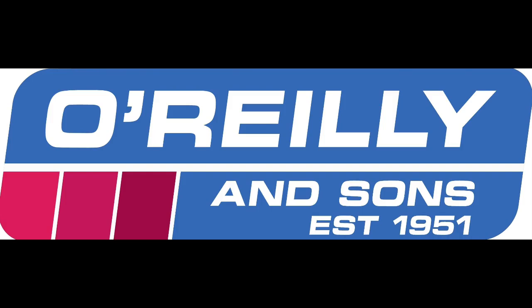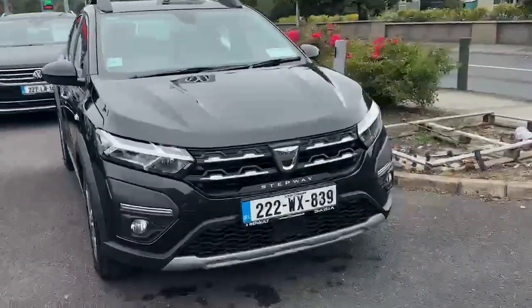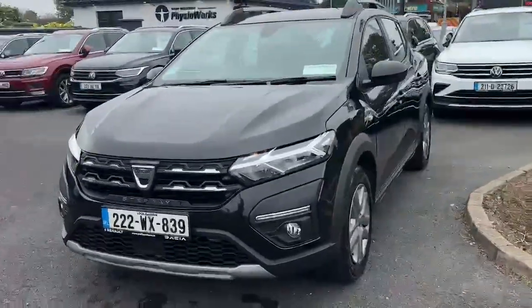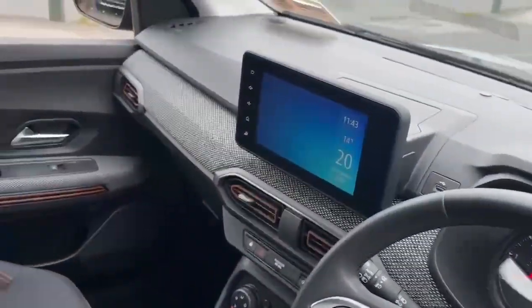Introducing the sleek and efficient 2022 Dacia Sandero Stepway Comfort TCE90 My21.5 in black. This hatchback is packed with features like Bluetooth, electric windows, and ABS for your safety.